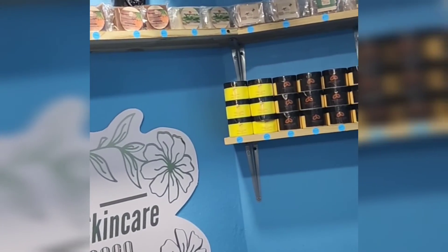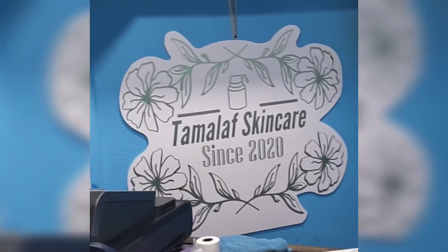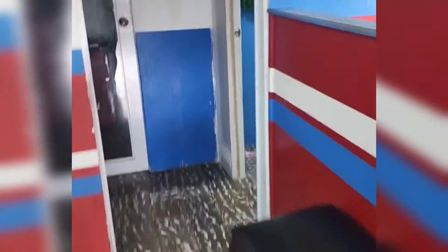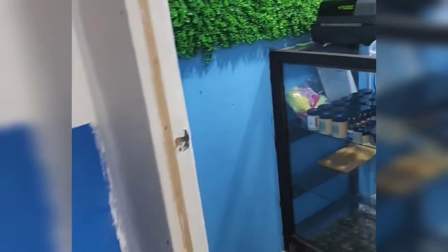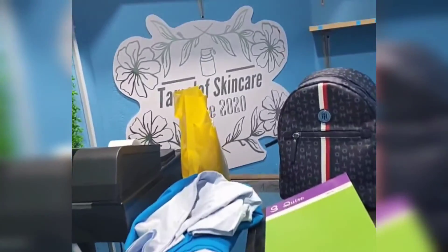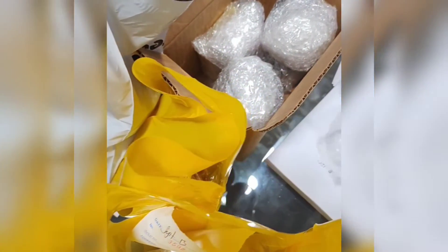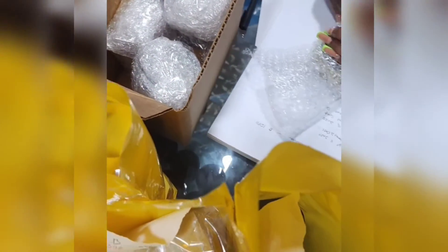I'm so happy that I didn't change my mind and went ahead and opened up this store — so far it has been good to me. We are at the back, so you have to come all the way to the back, and that's where we are. This is me packaging some orders to send off.